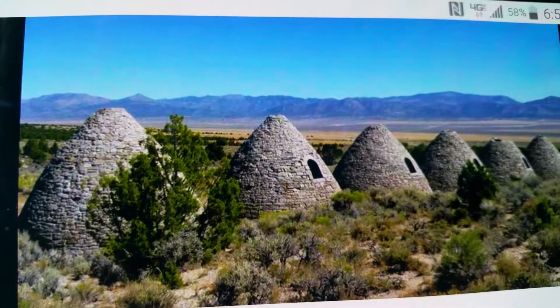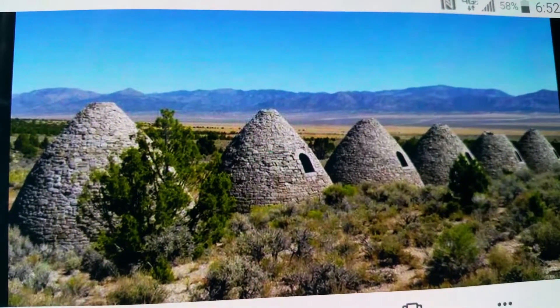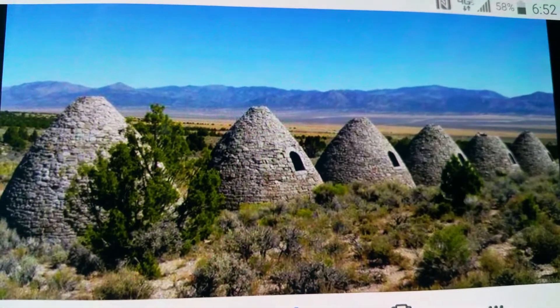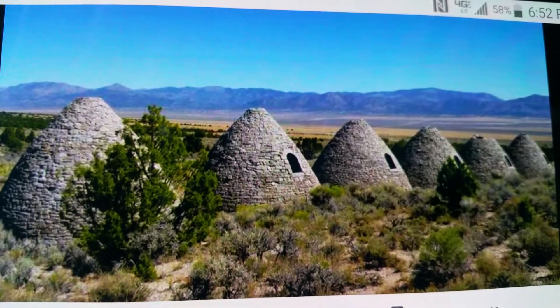Nevada turns out to be very interesting. I found a bunch of archaeological finds. I have no idea what they mean, but I'll research it further.